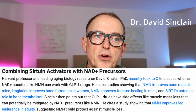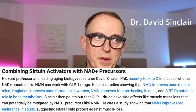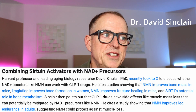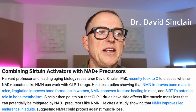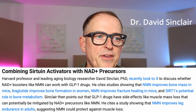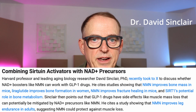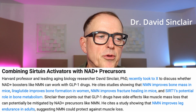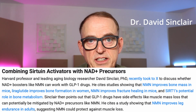David Sinclair cites studies showing that NMN improves bone mass in mice, liraglutide improved bone formation in women, NMN improves fracture healing in mice, and SIRT1's potential role in bone metabolism. Sinclair then points out that drugs like Ozempic have side effects like muscle mass loss that can potentially be mitigated by NAD precursors like NMN. He cites a study showing that NMN improves leg endurance in adults, suggesting NMN could protect against muscle loss.